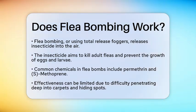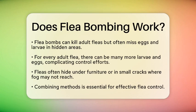Flea bombs contain chemicals like permethrin, which targets adult fleas, and S-methoprene, which prevents flea eggs and larvae from maturing. While these chemicals are designed to disrupt the flea life cycle, they often struggle to penetrate deeply into carpets and other hiding spots. This limitation can be a real issue when it comes to controlling an infestation.